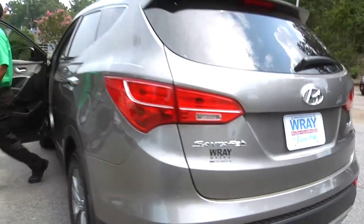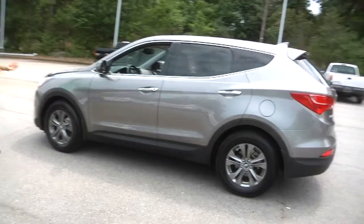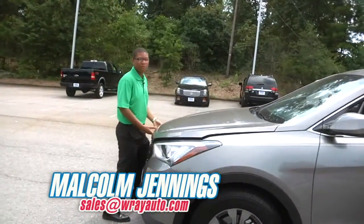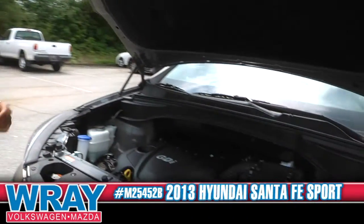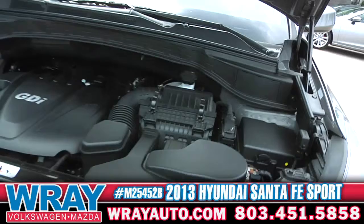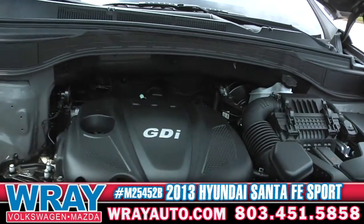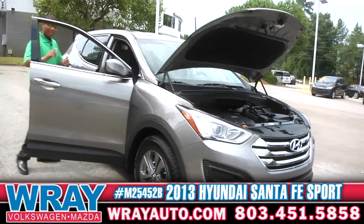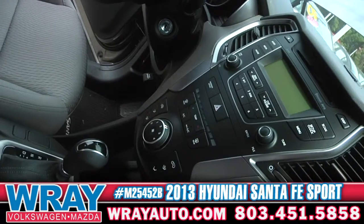Hey guys, Malcolm with Ray Automotive. This right here is a 2013 Hyundai Santa Fe. Under here is a 2.4 liter GDI engine getting you 30 miles to the gallon on regular gas. That saves you less time going to the pump and more money in your pockets.